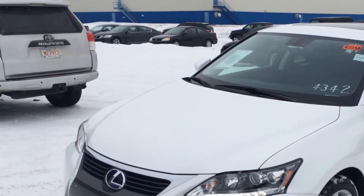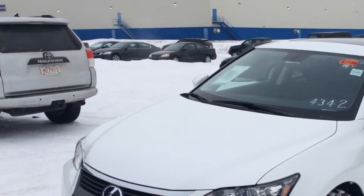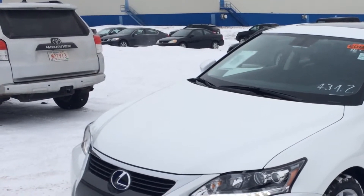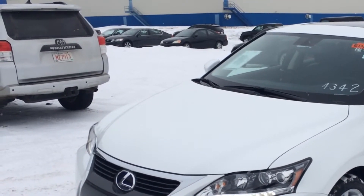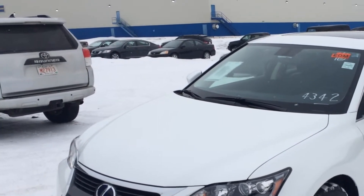This one is the two-ring package, which gets you the extra power moonroof, aluminum scuff plates, and a storage compartment with a 12-volt outlet on the dash. This vehicle is Starfire Pearl White, and inside you have black seating. It's four-door, five-passenger.